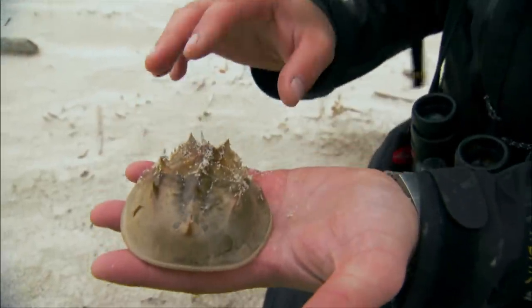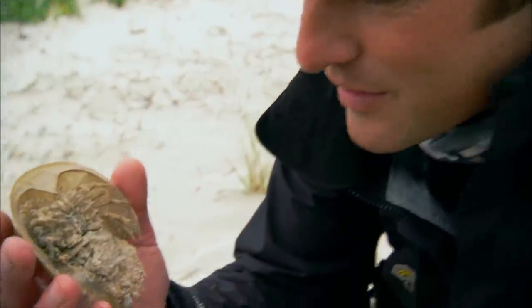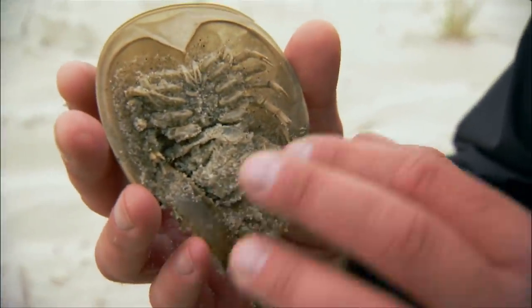I've always been fascinated by this process because the details of the animal are all there. It's just a ghost of its former self. It's like a crusty, chitinous ghost.